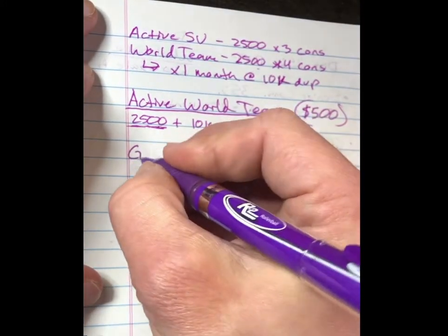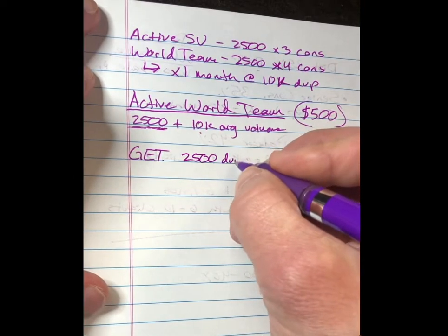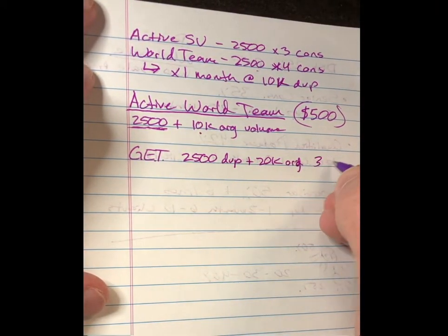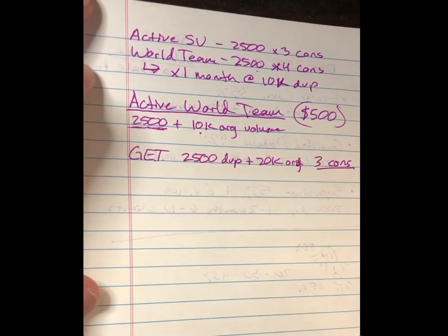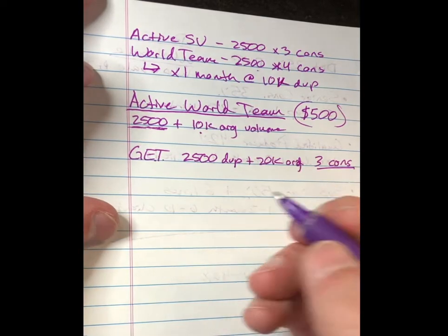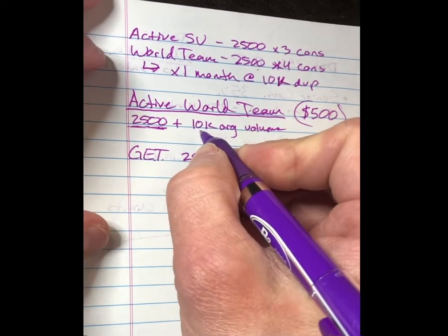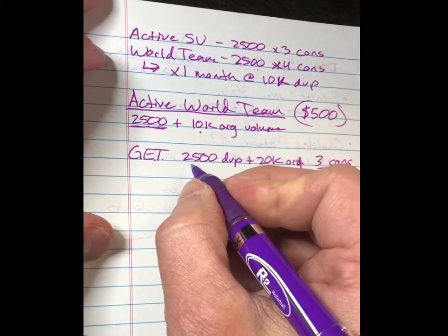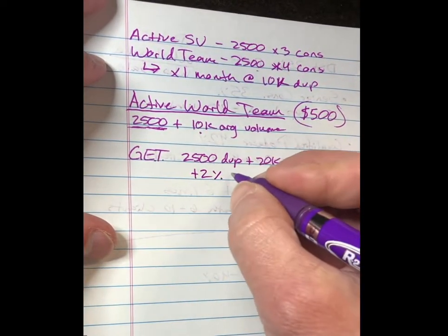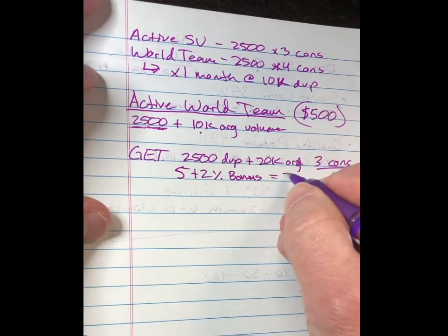Moving on, we have the Global Expansion Team, or GET. To achieve this, it's 2,500 documented volume points plus 20,000 org volume for three consecutive months. Once you do this, you get an extra 2% on your royalty overrides — so that's another stream of income. On top of the 5% royalty override you're already getting from Supervisors and above in your downline, you now also get a 2% bonus, bringing you to 7% total.